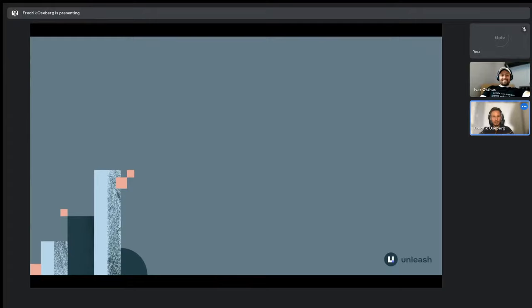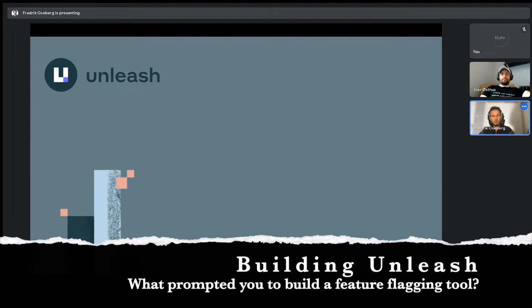Thanks for having me. I was curious just to kick this off — you've been in the feature toggle game for quite some time now. What prompted you to start feature toggling and what was the trigger to create this system?